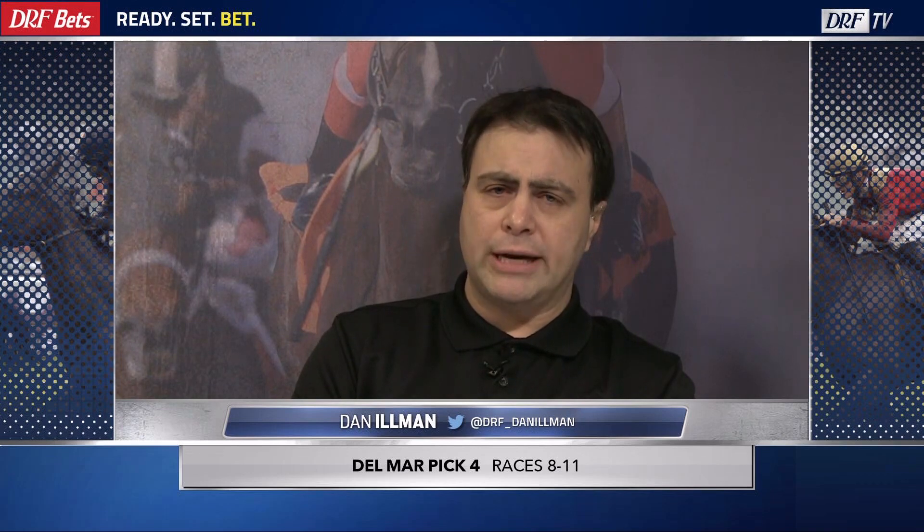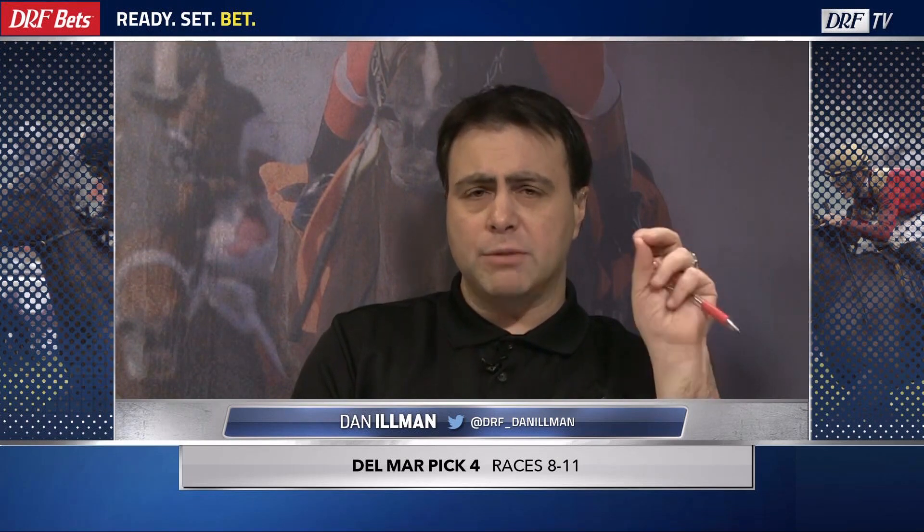Then we go to the big one — the Pacific Classic. It is your DRF Bet Saturday Race of the Day. You can get free Formulator past performances for the race on the Race of the Day event page at DRF.com. I want to go with one A and two B's. I'm pressing Quip, the number two. He showed a lot of heart and determination winning the Oaklawn Handicap. Last time out in the Stephen Foster, he pressed a very good horse in Tom's D'Etat — a horse that came back to win with a triple-digit Beyer speed figure. He eventually wore down Tom's D'Etat, and Seeking the Soul came and got him. I don't see a ton of other early speed in this race. I believe Quip has enough pedigree to get the mile and a quarter, and I think he'll be very forwardly placed under Florent Giroux. He is my press as an A.